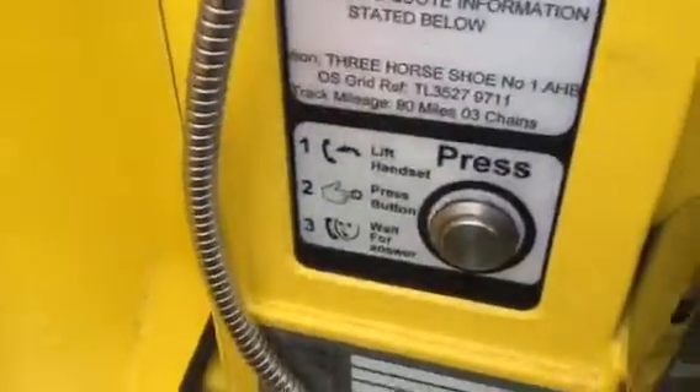Here we have a bicycle. Here's your phone. Always use the phonetic alphabet. Same as your — lift handset, press button.